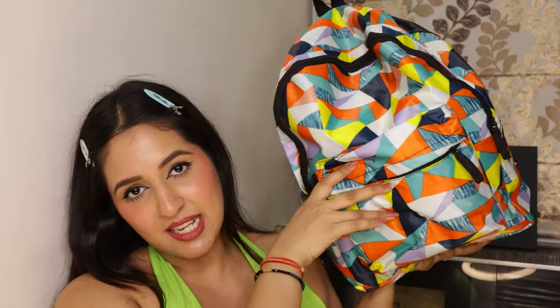Now you will see the bag that I am going to take. This is such a big bag — look at it! This is my travel backpack. I got this from Amazon, and it is such a good quality bag. I honestly loved it. It has so many zips and many compartments. It was very affordable. I am going to link it down in the description for you guys to check it out.